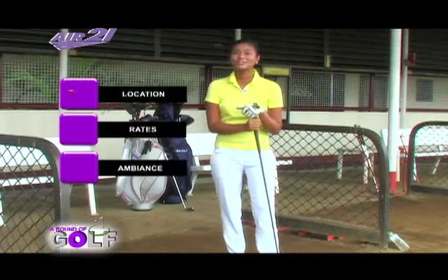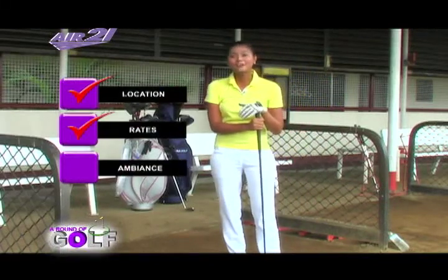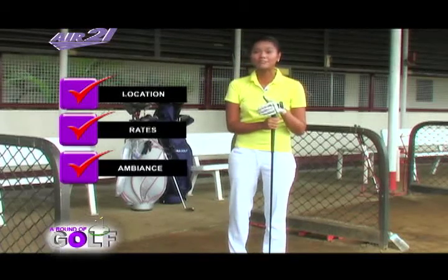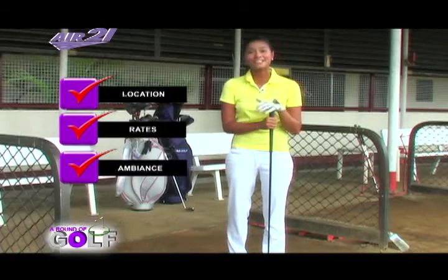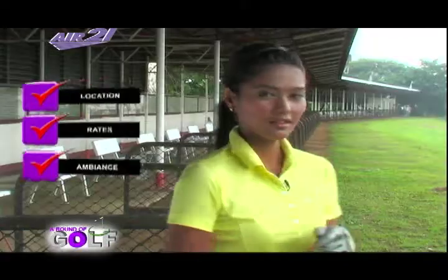I like how this range is located in a resort. You can swing your heart out. The rates are reasonable for everything that you can do. The ambiance is fun, especially for vacationing golfers who just want to practice. And the location is a plus because this is not located in the outskirts of the city. When you're pleased with how your drills went, you can just head down to the pool and relax.